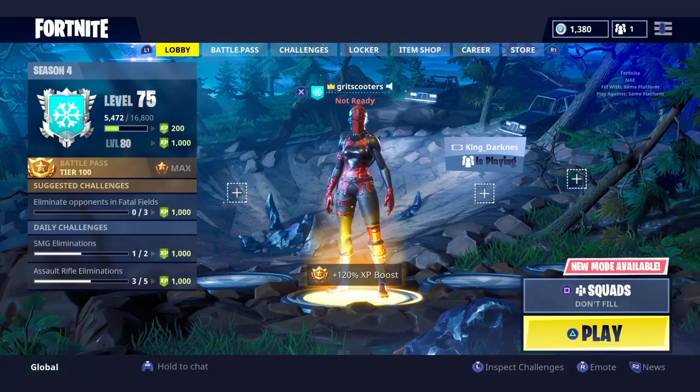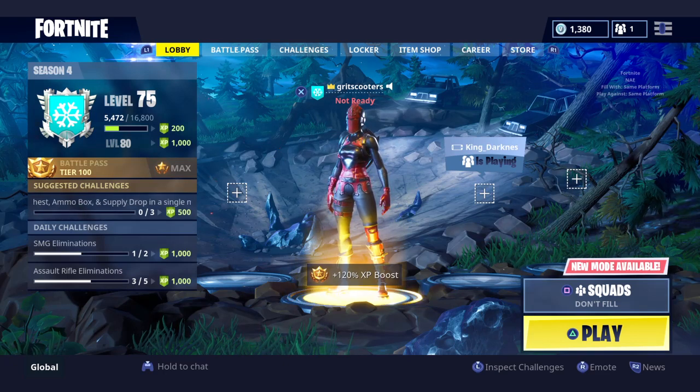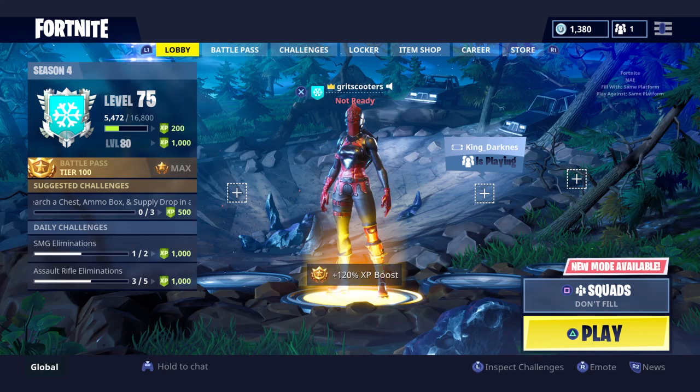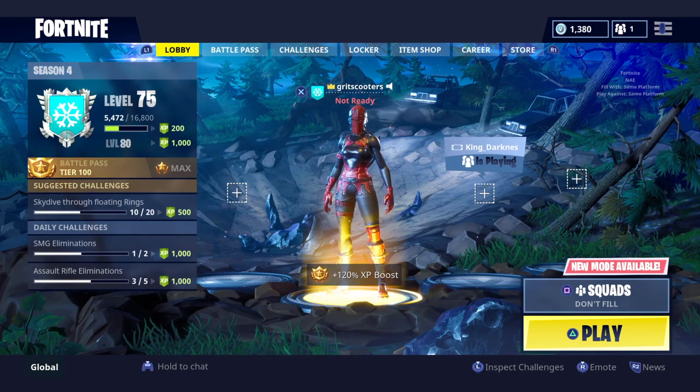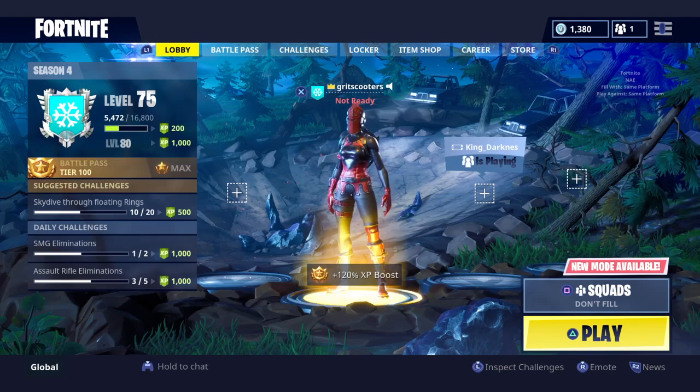Yo, what is up guys? Welcome back everybody to the channel. If you're watching this and you don't have the Red Knight, you might as well just skip through this video because it's just a quick video on who recently bought the Red Knight, like I did, off the item shop yesterday or sometime today.